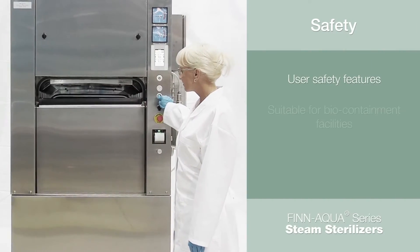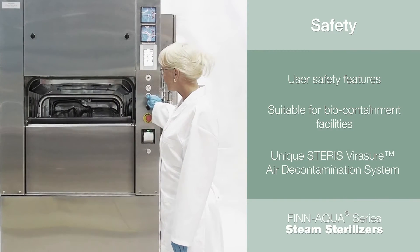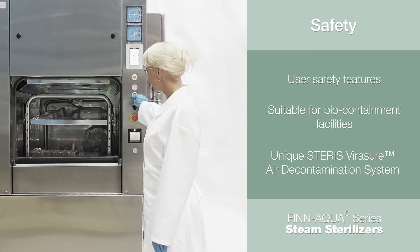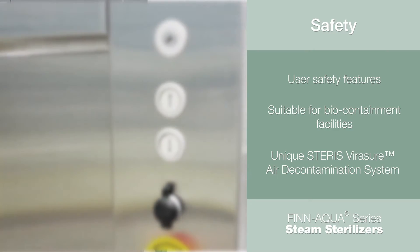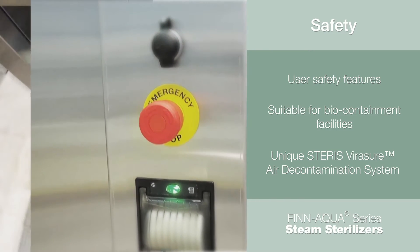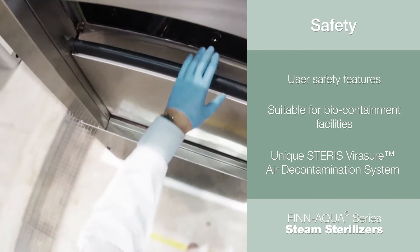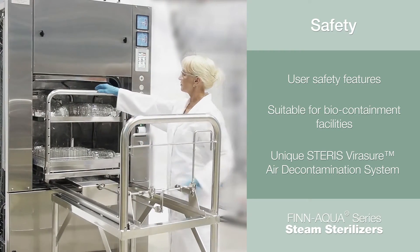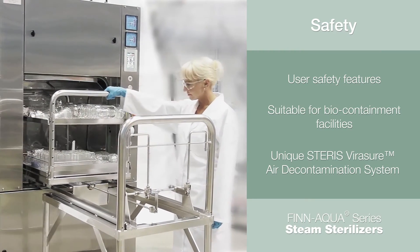At STERIS, safety is of paramount importance. The Fin Aqua 77 Series sterilizers are equipped with a number of standard safety features: emergency stop buttons, access codes, door sensing devices, and sensors that prevent steam flow while the door is open, as well as prohibit the door from opening while the chamber is pressurized — all present to prevent injuries and increase overall safety.